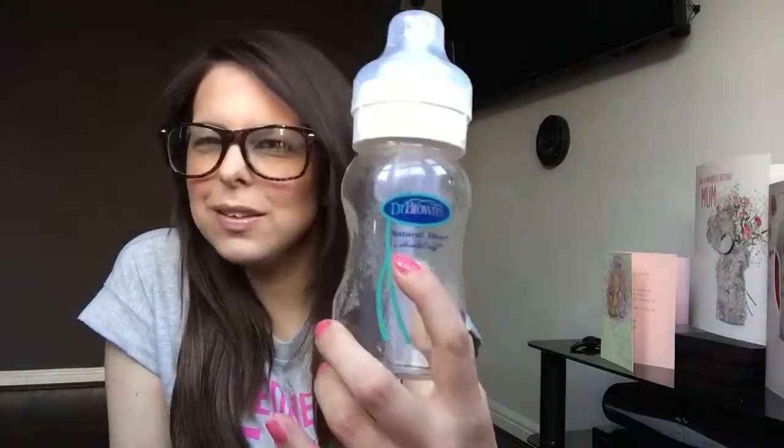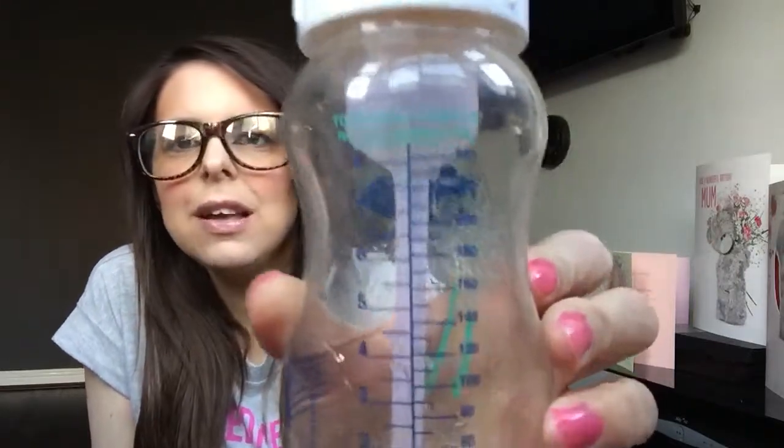We did try the Tommy Tippy ones but the teat on them is too big. From the day we used Dr. Browns, they were just perfect for her. Everyone raves about them. My little girl is currently on a four ounce feed but the bottle goes all the way up to eight ounces. These are the standard flow teats.